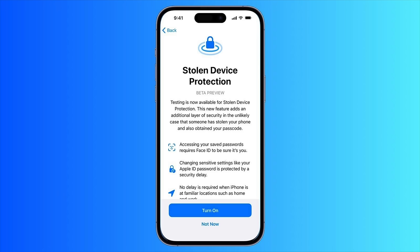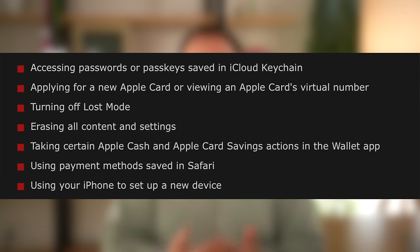In iOS 17.3, Apple added Stolen Device Protection, a feature designed to add an additional layer of security in the event that someone has stolen your iPhone and happens to know your device passcode. Whenever this feature is turned on, Face ID or Touch ID authentication is strictly required for actions like accessing passwords or passkeys in iCloud Keychain, applying for an Apple Card or viewing the card's virtual number, turning off Lost Mode, and erasing all content and settings.